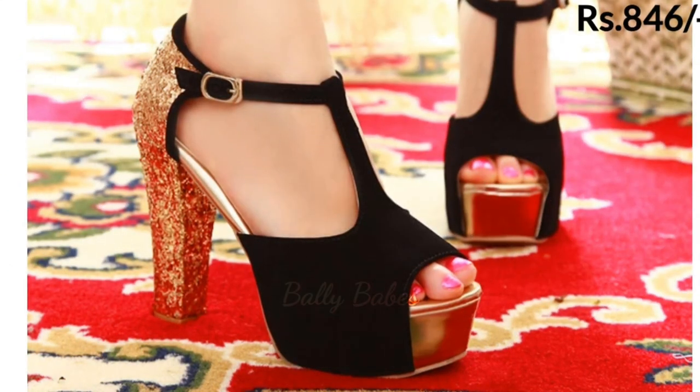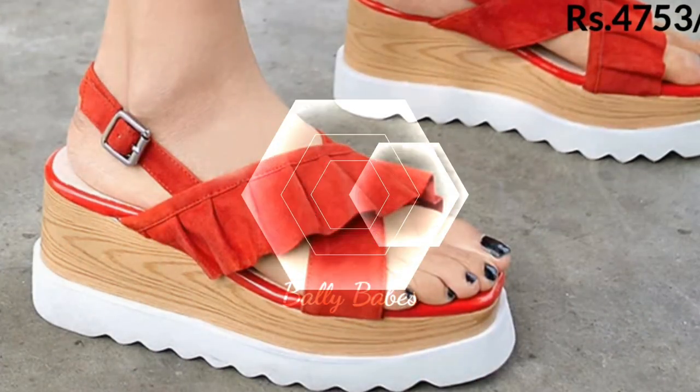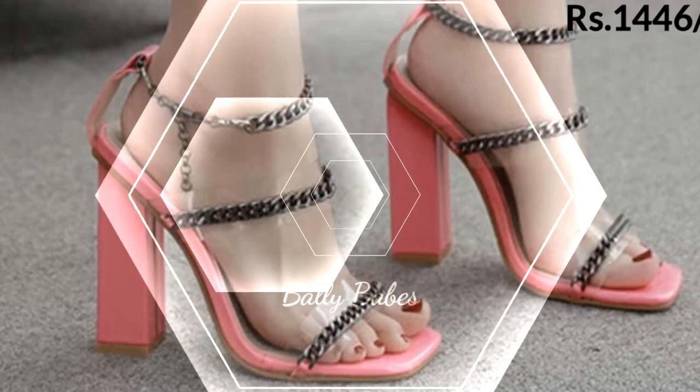Hello everyone, welcome back to our channel Belly Babes, where you get the brand new Foot Face collection. If you are visiting our channel for the first time, make sure you subscribe and press the bell icon to get the latest notifications of our videos.